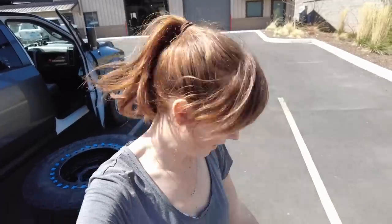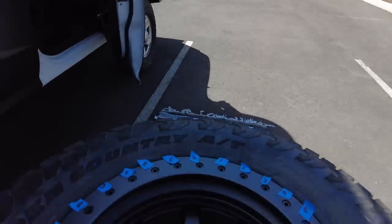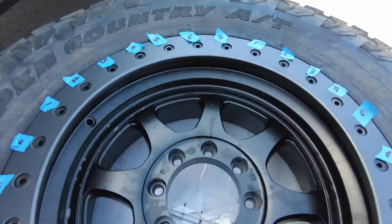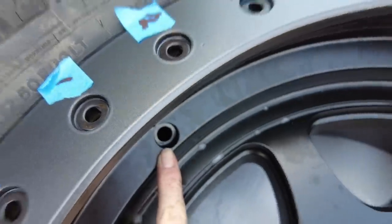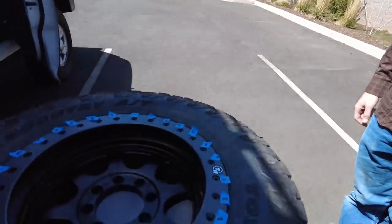About an hour in, I have one mounted and I go to start mounting the next one — and I stop and go, oh no. Forgot to put the valve stems in. You have to do that before you mount them. I have to start all over.